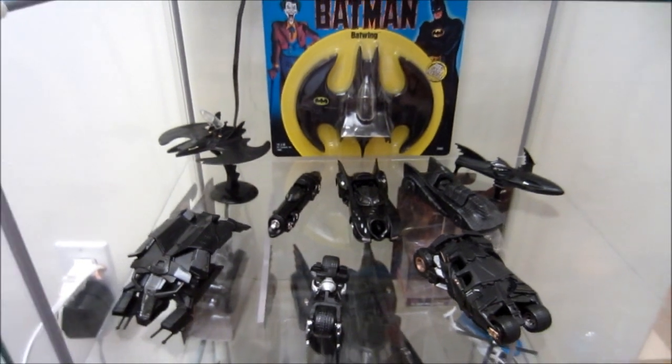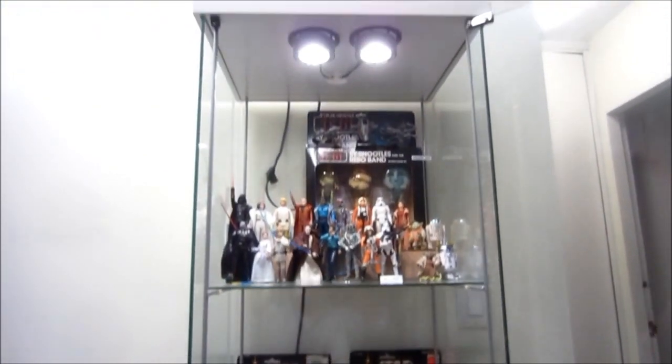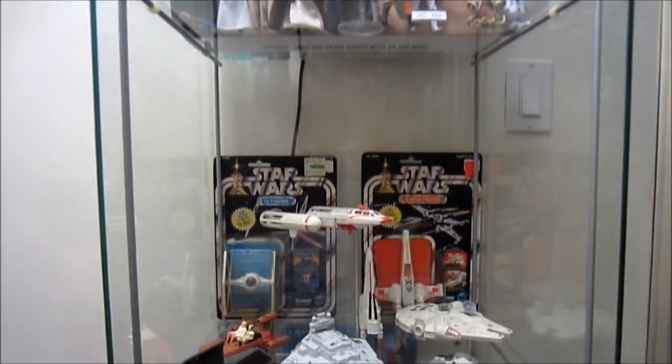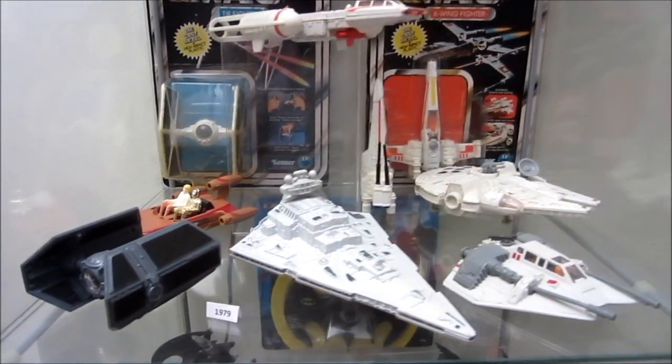And that's my Hot Wheels Batman collection. Just to give you guys a quick look — this is my display cabinet. On top there I've got my Star Wars action figures, vintage and modern. This is my vintage die-cast vehicle collection.